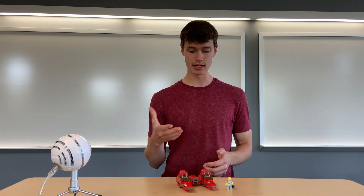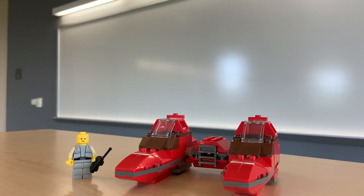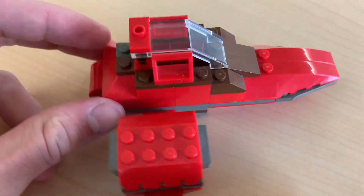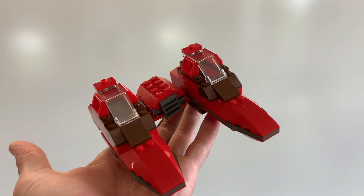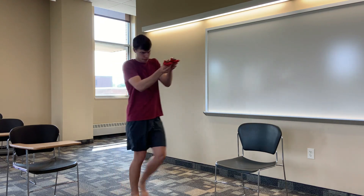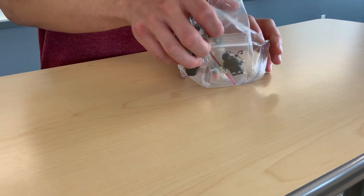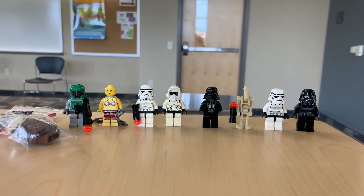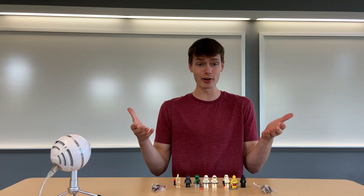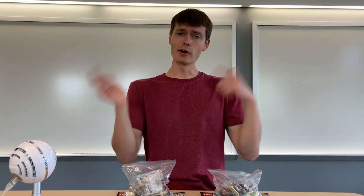Moving to some original trilogy, we have set number 7119, the Twin Pod Cloud Car, which was also released in 2002. Because these sets were bought from a garage sale, some were pretty dusty, like this Twin Pod, but after some toothbrush action it looks as good as new. It's only worth about $16 used, but I love the design and really got this little guy for my own enjoyment. Sticking with the original trilogy, I also picked up a little bag of some sweet figures like Boba Fett, Darth Maul, and a really cool Scout Trooper, totaling about $138.